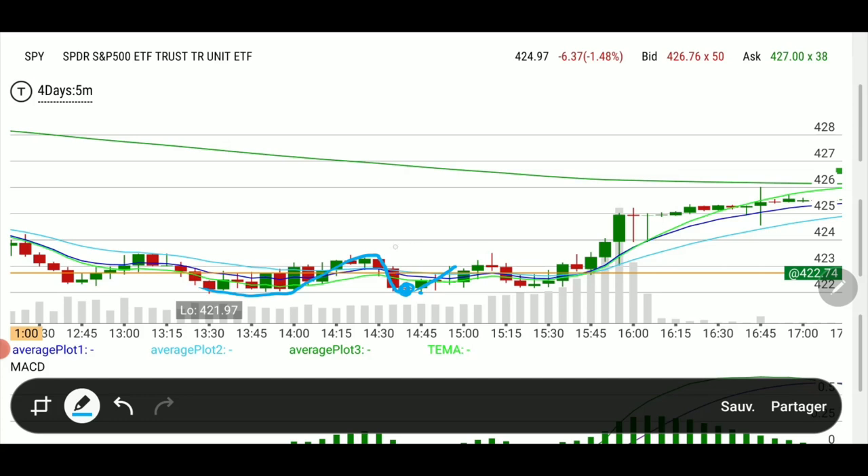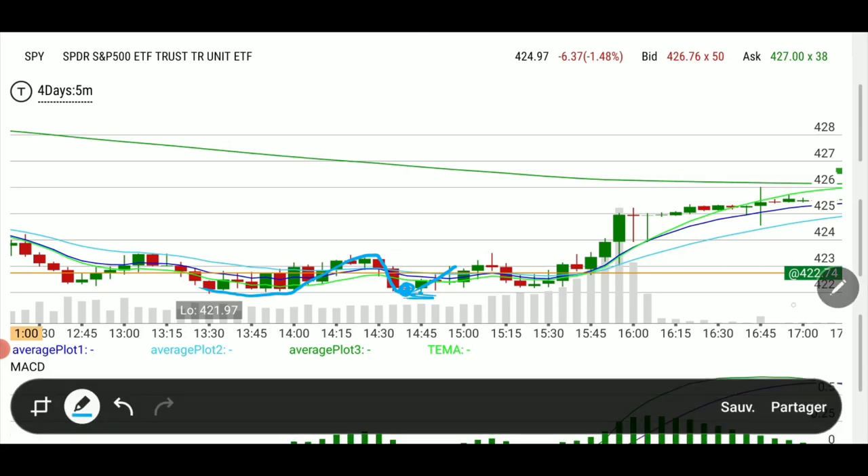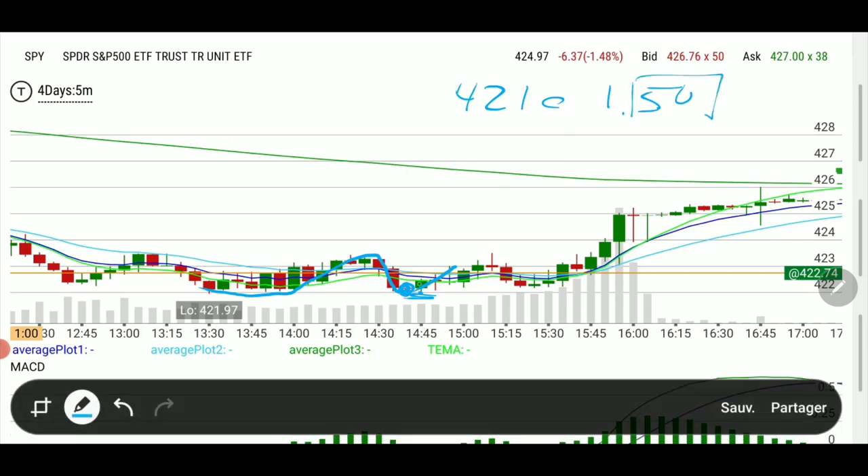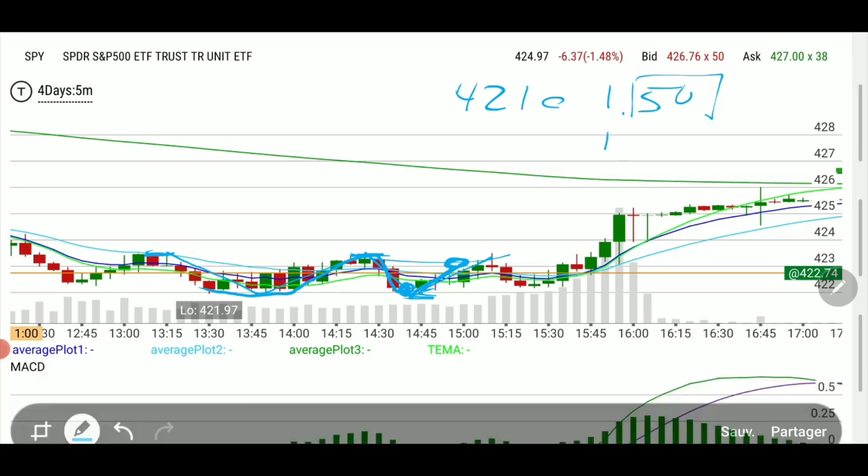We were right at the 422 line, so I decided to go with 421 calls — already in the money. It has a value if we close right here: SPY at 422 means the 421 call is worth a dollar, and we paid 1.50. So basically we're paying 50 cents for the remaining hour and a quarter until expiration, hoping it bounces at least to the prior swing high. I decided to secure some profit at 1.85.